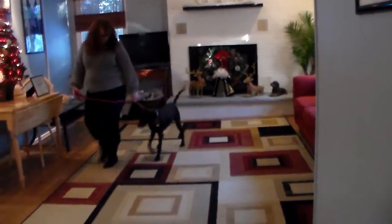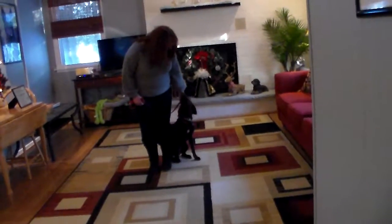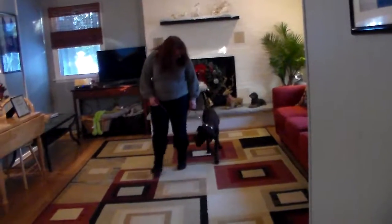You hear Brandy talking to her and encouraging her as they're walking, telling her she's a good girl and good job. You can see her tail up and wagging — she's enjoying performing her new skills. She's looking up at Brandy, and if Brandy changes direction she does the same, staying right next to her. When Brandy stops, she sits.